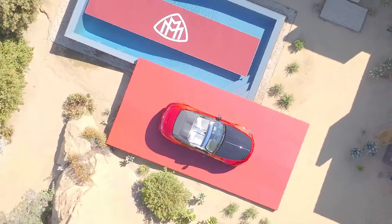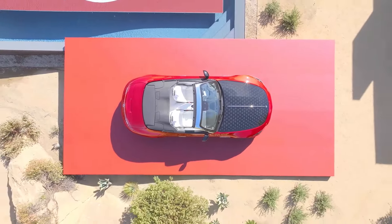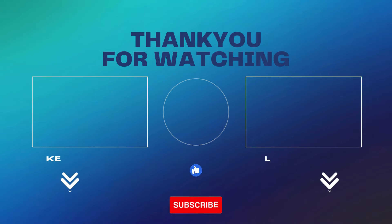The Maybach SL will be available in the UK, though pricing and release details have yet to be announced. However, it is expected that the price will be around £200,000.